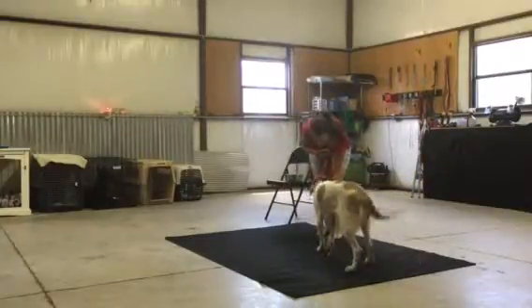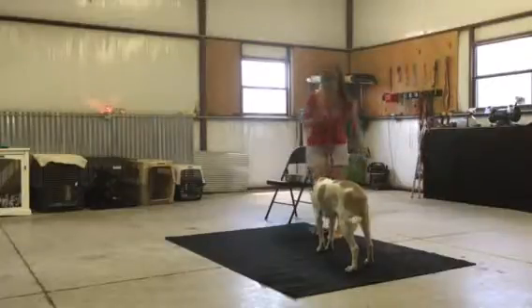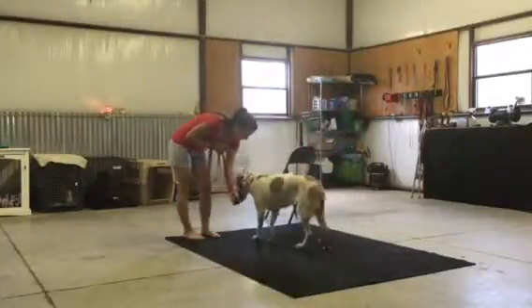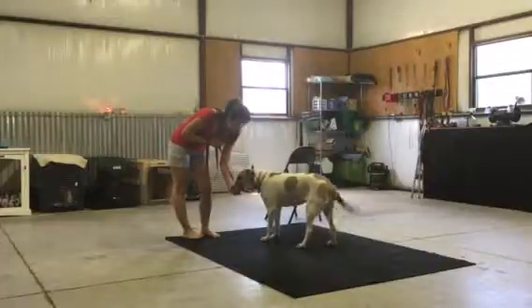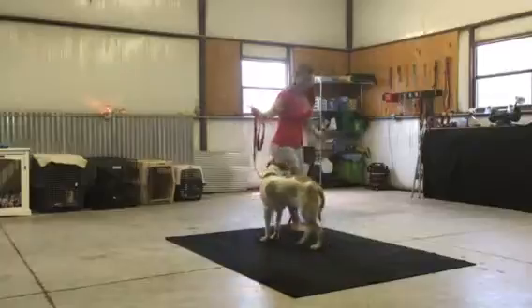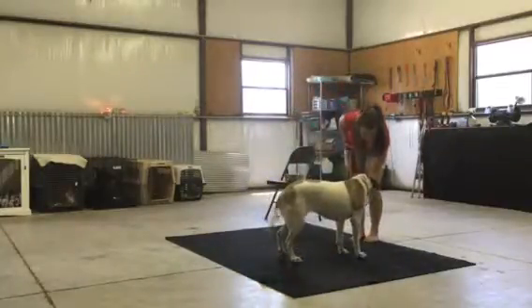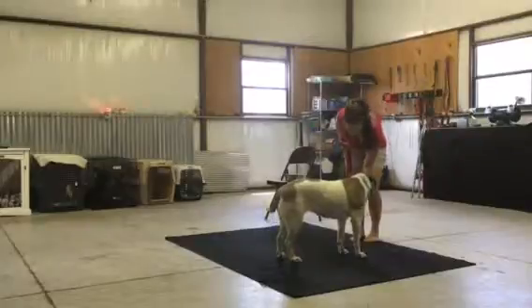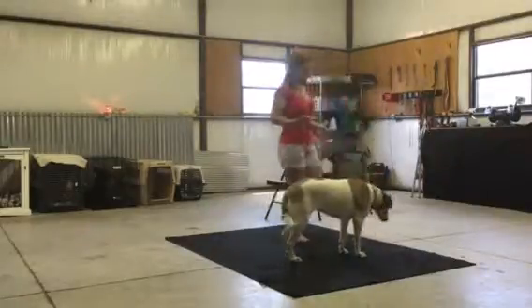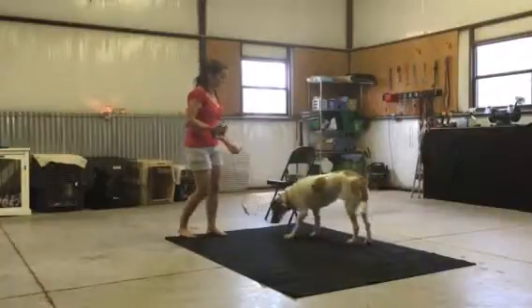Denali, come. Very good girl. Denali, come. Good girl. And I can increase the distance as she gets better at this. Denali, come. Good girl. Denali, come.